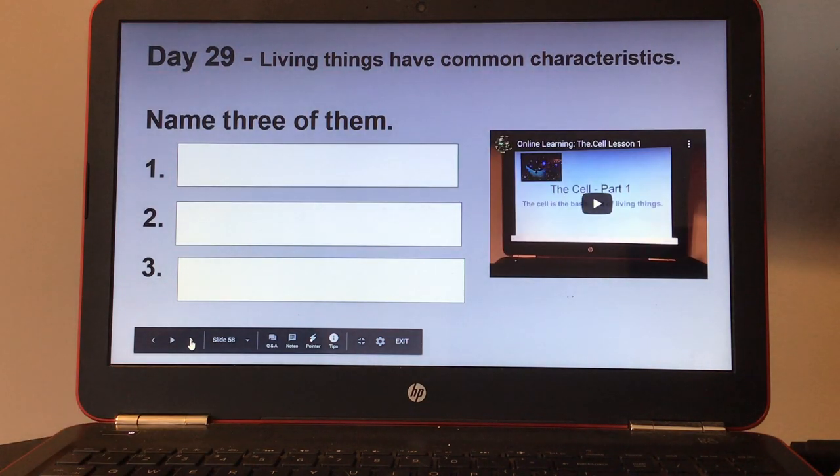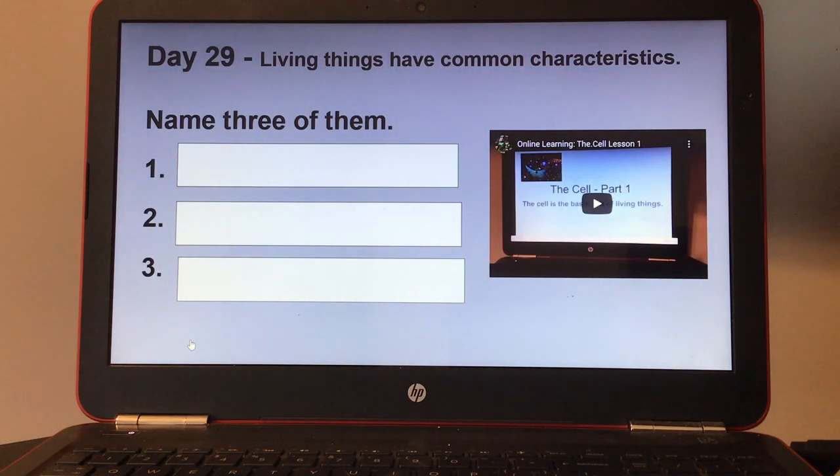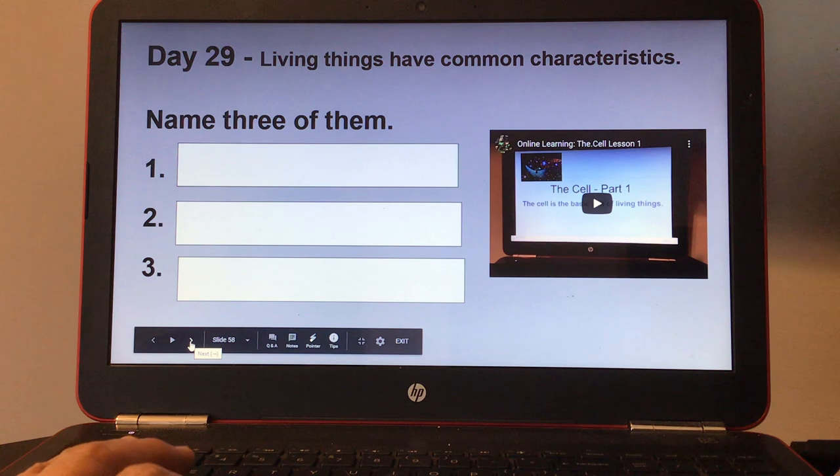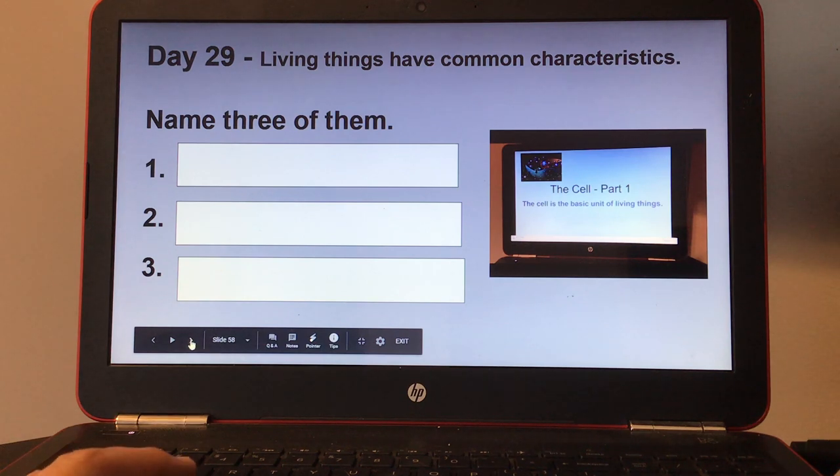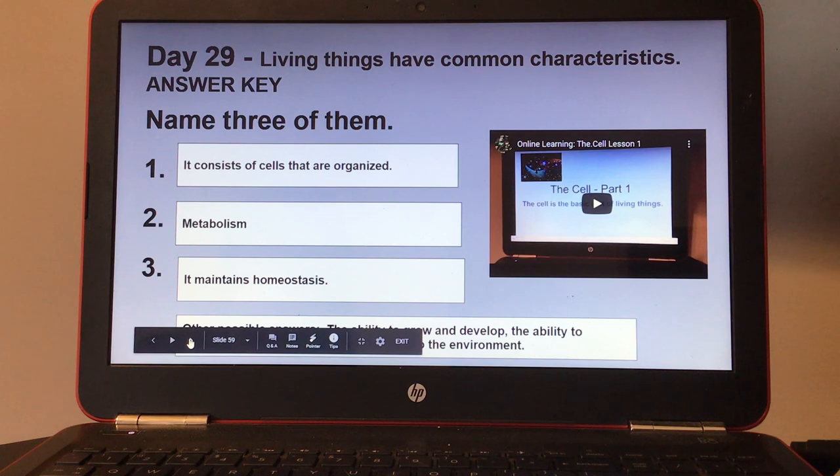Day twenty-nine: living things have common characteristics — name three of them. There's also a small video on the cell and different parts of living and non-living things, so students can watch that. Here's your answer key.